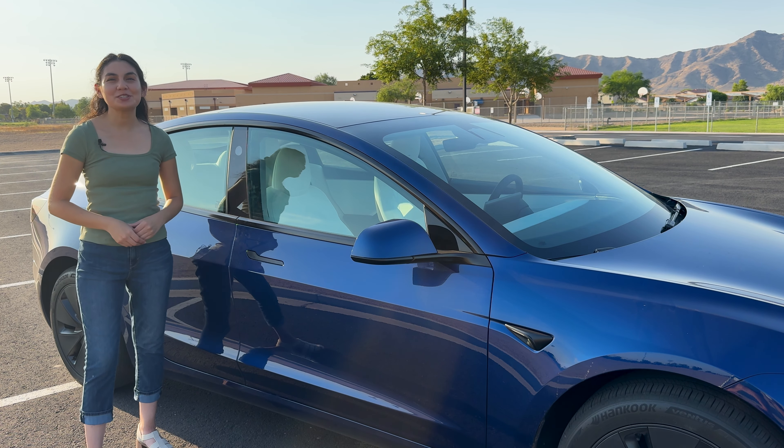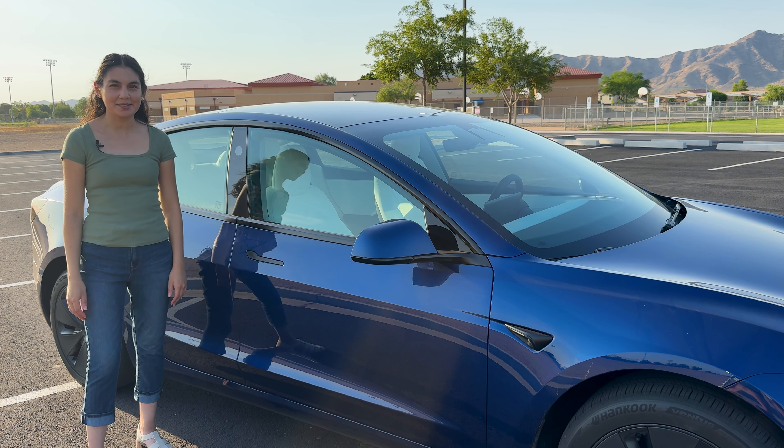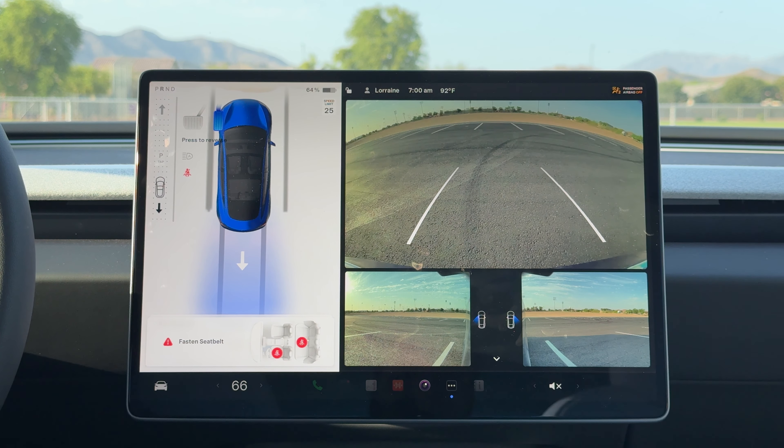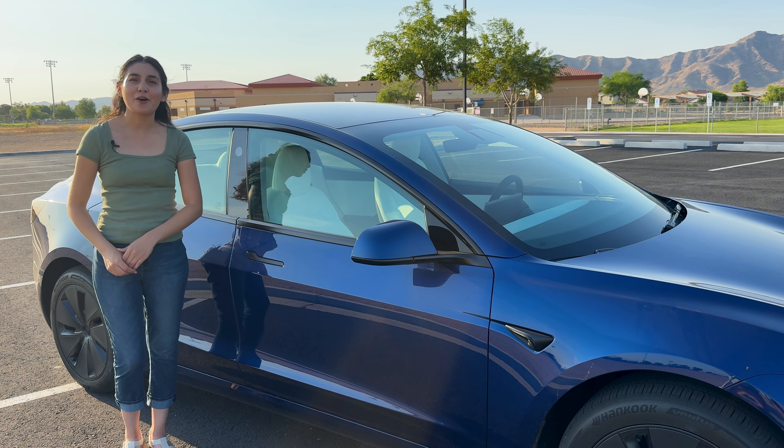Every Tesla car built today has cameras all over the exterior, though one of the three forward-facing cameras has been eliminated. So we've got a total of seven exterior cameras and an internal one for monitoring driver attentiveness while using FSD. That's all on the exterior for now — let's head inside.